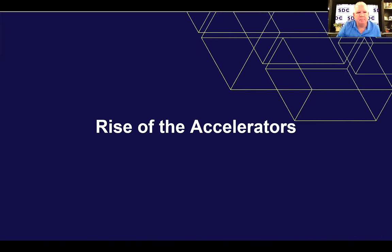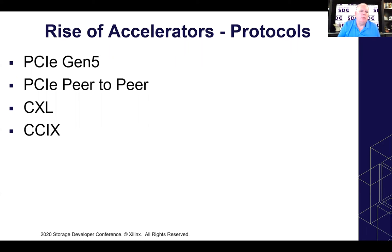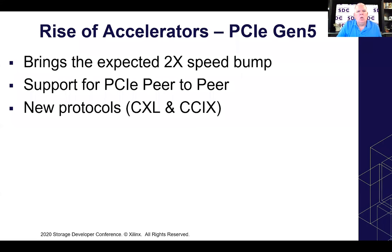Let's get to the rise of accelerators. In the accelerator space we've got a couple of things pressing in on us: PCIe Gen 5, PCIe peer-to-peer, and two new protocols — CXL and C6. With every turn of the PCIe crank we double the data rate, so with PCIe 5 we'll get double the speed bump of PCIe 4 — now we're into hundreds of gigabytes per second for a 16-lane Gen 5. PCIe peer-to-peer showed up with a Linux kernel enhancement in 2018, and then we've got new protocols C6 and CXL that are supported on PCIe 5.